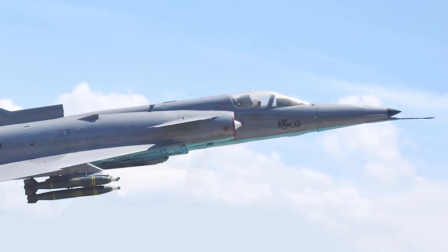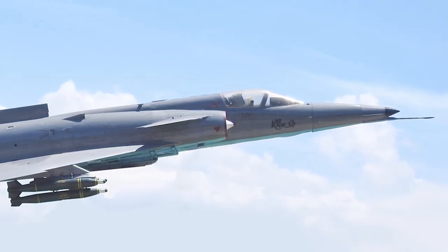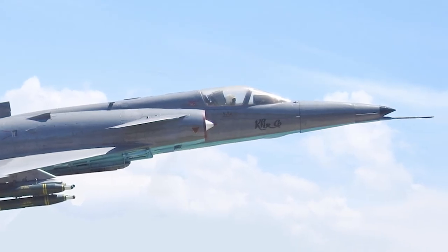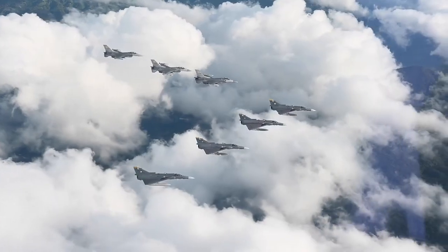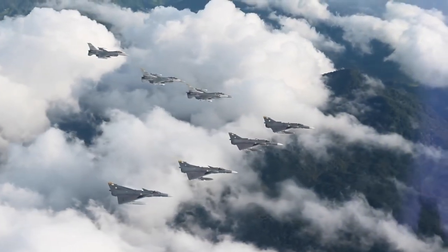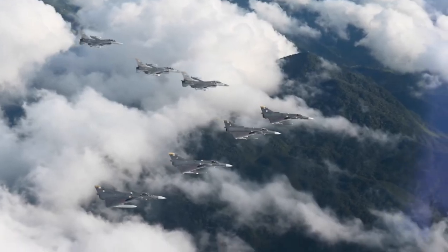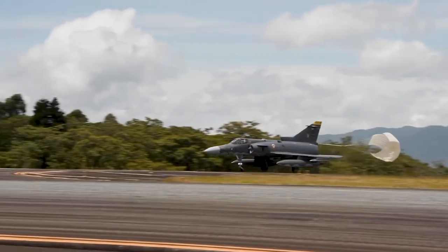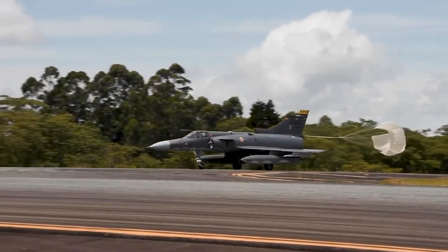Over the years, the Kfir has undergone several upgrades and modifications to keep it competitive with newer aircraft. These upgrades have included new engines, avionics, and weapons systems. It will always be remembered as an important part of Israel's military history. Today, the Kfir is still in use by several countries, including Sri Lanka and Colombia.